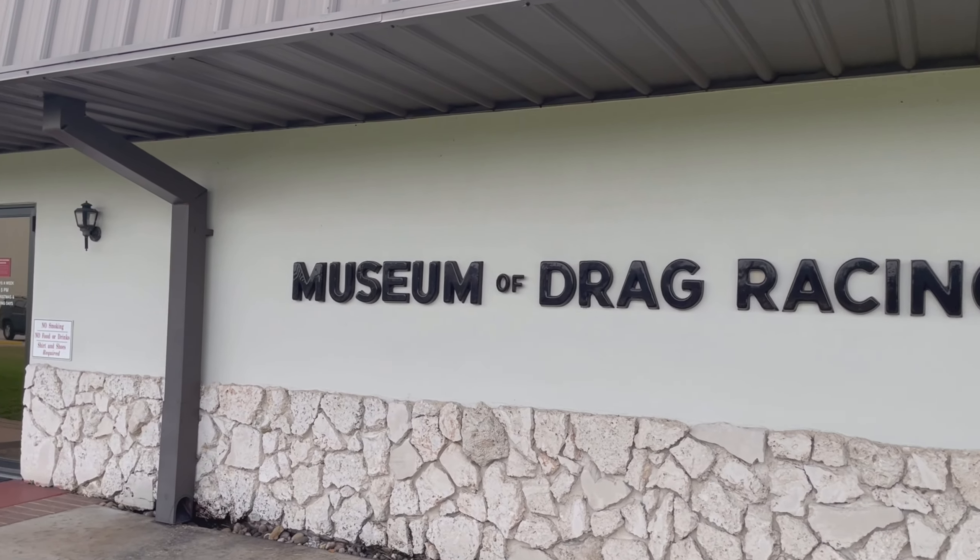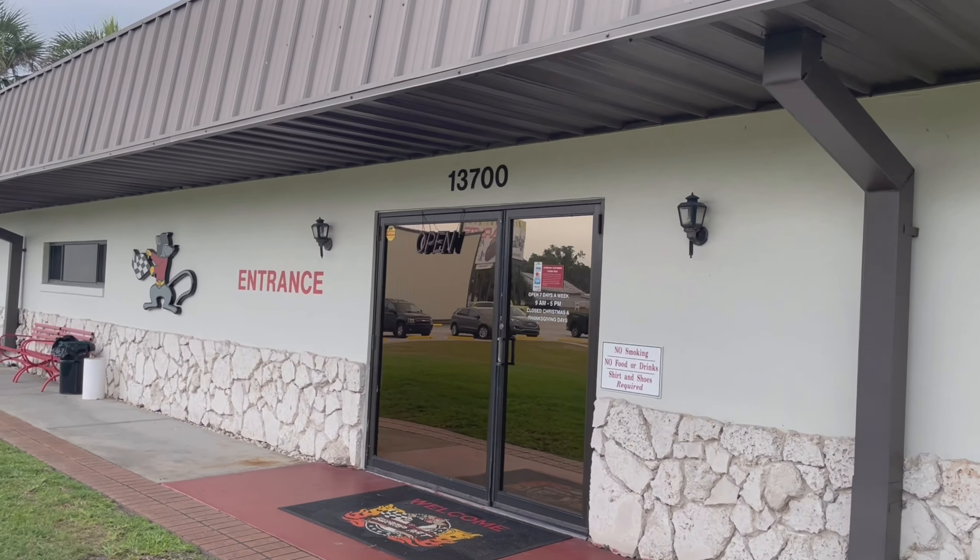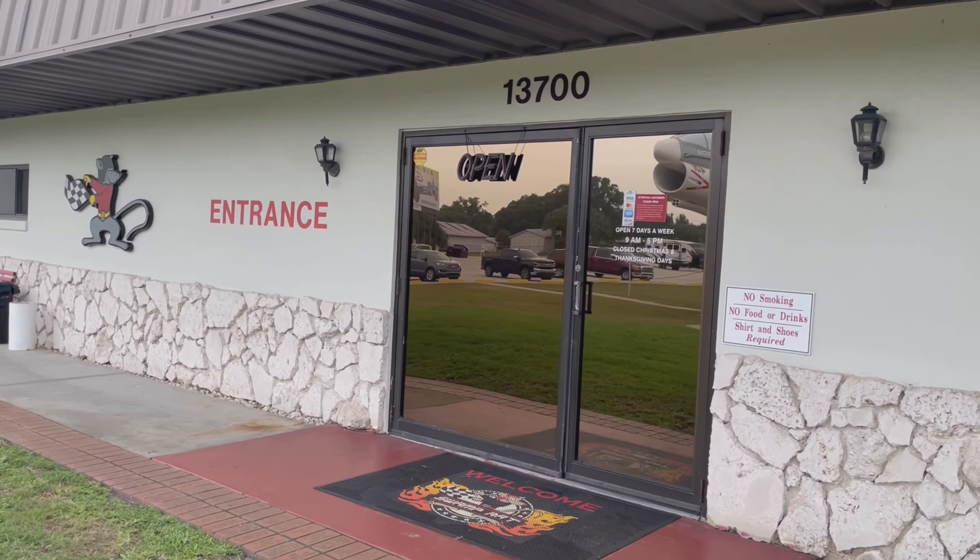We are at the Museum of Drag Racing — this is Don Garlits' museum — definitely one of the biggest drag racing legends.